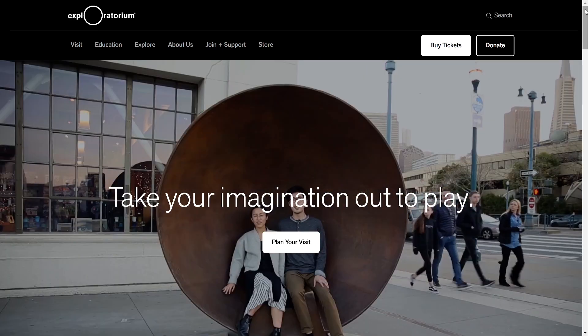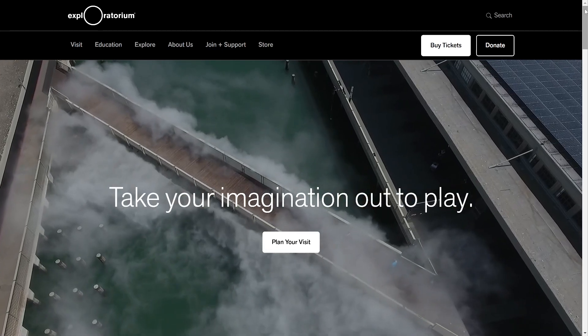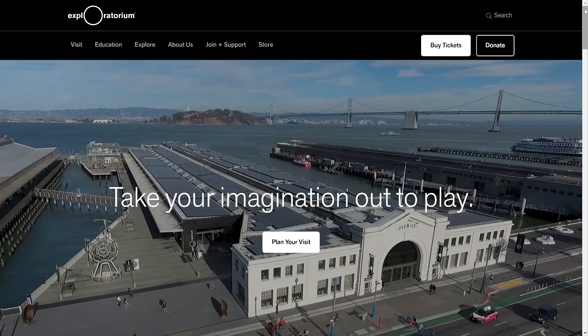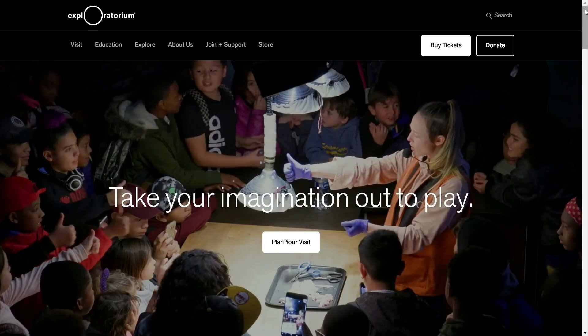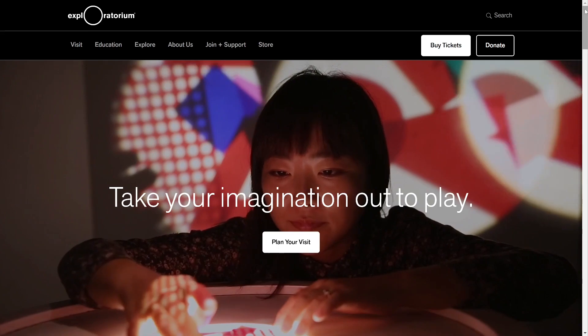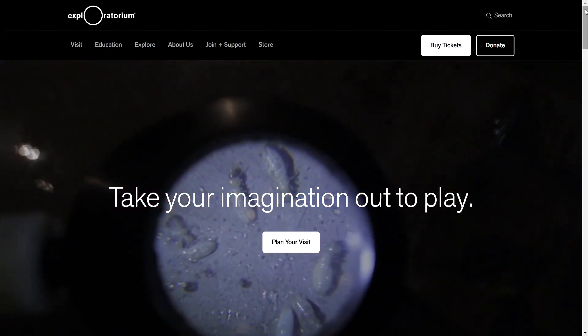The Exploratorium is a public learning laboratory exploring the world of science, art, and human perception. They have a lot of great interactive exhibits, so if you are ever in San Francisco you should check it out. They used the machine to build exhibits throughout the years and had recently purchased a new machine.